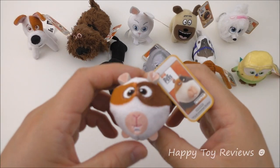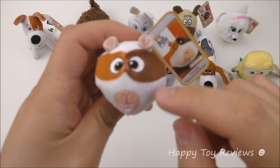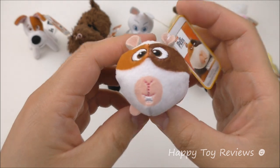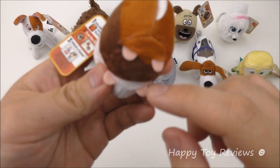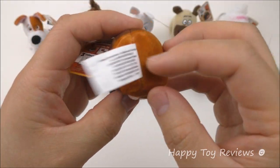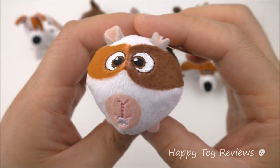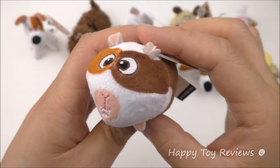Toy number six is Norman. Look how cute he looks — he's got multi-color, orange and brown. Look at those ears and those little legs at the bottom. He doesn't seem to have a tail. Norman is a guinea pig and he's voiced by Chris Renaud, who is actually one of the directors of the movie as well.